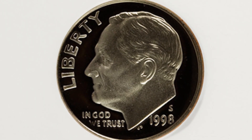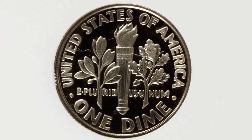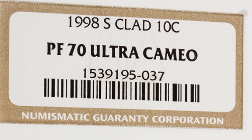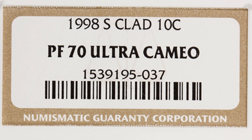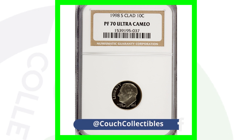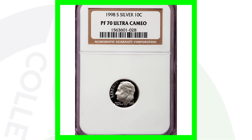Now here is the proof dime. Proof coins are different from business strike coins — if you search 'proof coins Couch Collectibles' on YouTube you'll find my videos on those. They're much more detailed, have mirror-like finishes, and are not intended for circulation. They're sold in sets for collectors. This coin has a perfect grade of Proof 70 Ultra Cameo, which is why it sold for around $70. They're not super valuable, and it's very hard to achieve this grade, so it's not really worth taking coins out of your proof sets to have them graded.